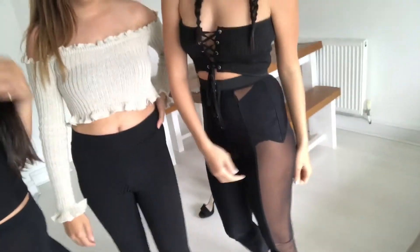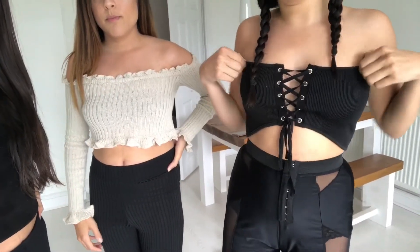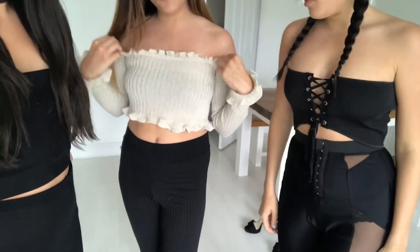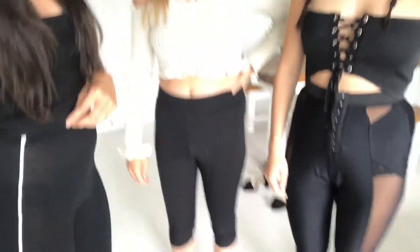We're going for a very lounge and chilled look today. Natalie's wearing Pretty Little Thing high-waisted leggings and her lace-up top is from Fashion Prescription. I'm wearing Pretty Little Thing cropped leggings and a top from In The Style. This top is from Fashion Prescription and these turn-up leggings are from Pretty Little Thing.